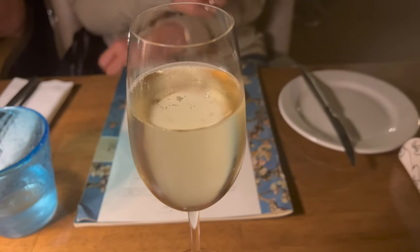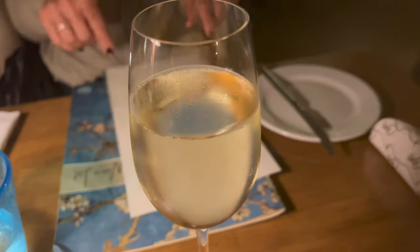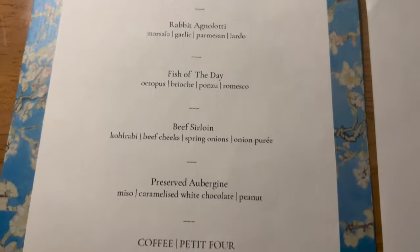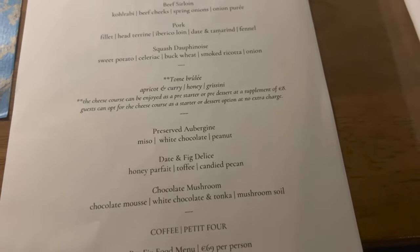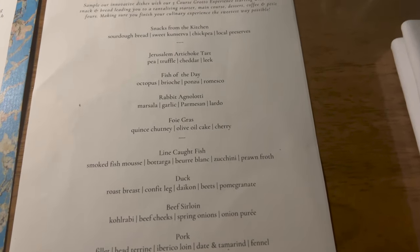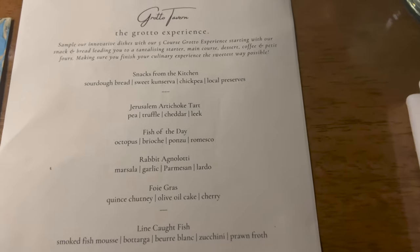In terms of food offering, the restaurant offers two menus. The first is a seven-course tasting menu, which the whole table must have, while the second is the Grotto Experience, which includes five total courses, of which three are left for you to decide. We opted for the five-course menu as we had some specific dishes that really appealed to us.